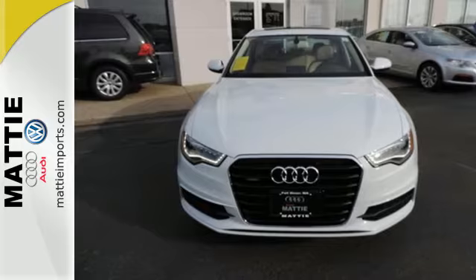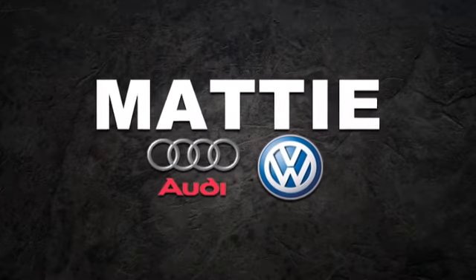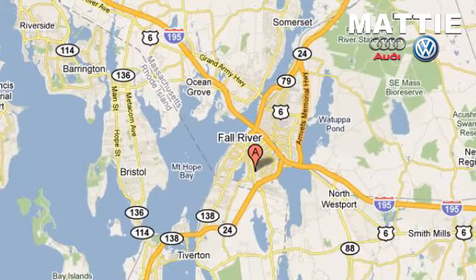Come in today. Mattie Imports — we do business the way you want to do business. Visit online at mattieimports.com or in person at 80 William S. Canning Boulevard in Fall River, Massachusetts.